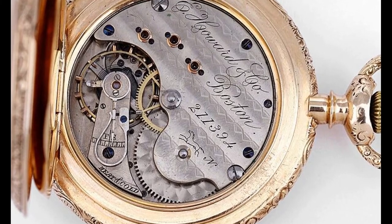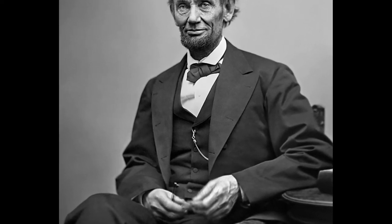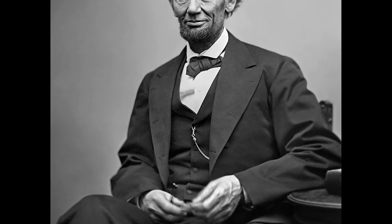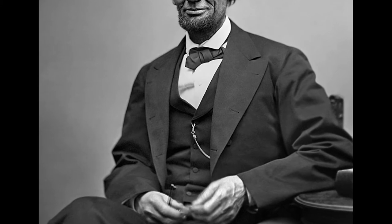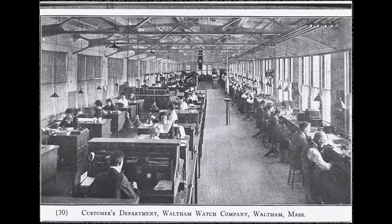Over the next seven years the company went through a number of owners and name changes. In 1860 it became the American Watch Company. In 1861 the American Civil War began. The business came to an almost standstill and the company looked poised for bankruptcy. The company downsized and operated at bare-bones levels and managed to keep going through the war. According to the biography of Carl Sandburg, Abraham Lincoln owned and carried a Waltham William Ellery style watch. The company continued to make watches and later clocks until 1957 when they ceased production altogether. It is still possible to purchase modern quartz watches that bear the Waltham name, but these watches are unrelated to the genuine American Waltham Watch Company.